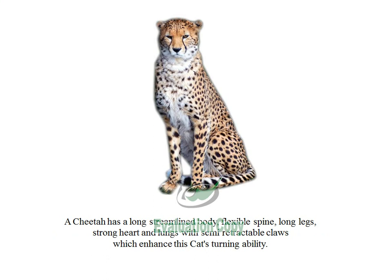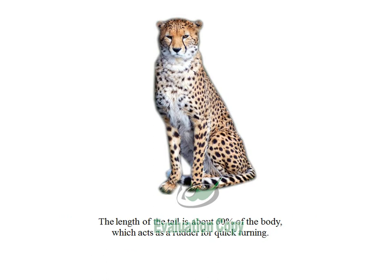A cheetah has a long streamlined body, flexible spine, long legs, and a strong heart and lungs with semi-retractable claws, which enhance this cat's turning ability. The length of the tail is about 60% of the body, which acts as a rudder for quick turning.